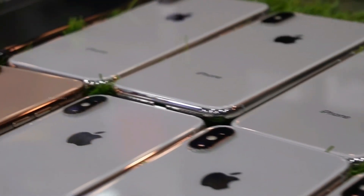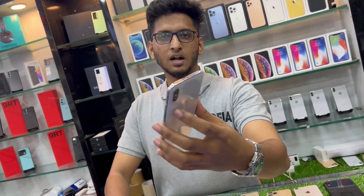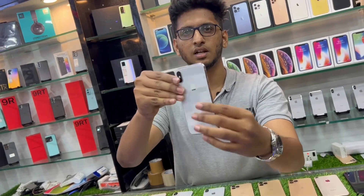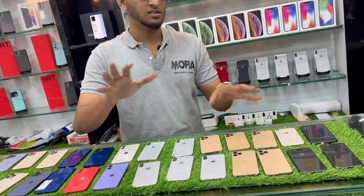We are dealing with iPhones — used phones, demo category phones. This is iPhone X, for example. We are dealing with used phones in a very neat condition. Unsealed condition — it is a condition.